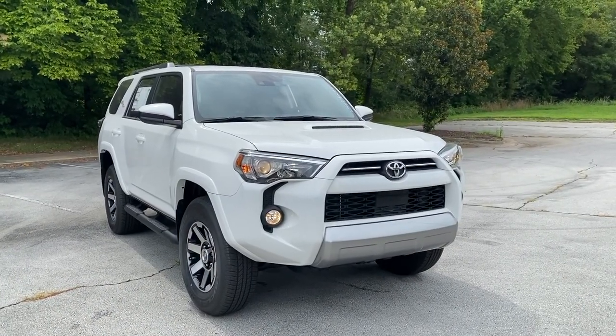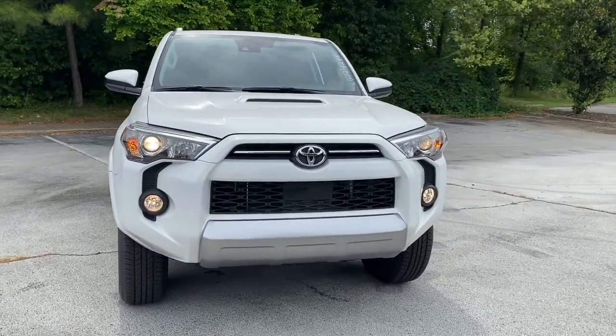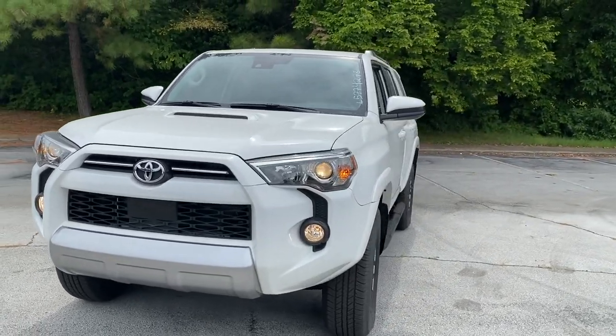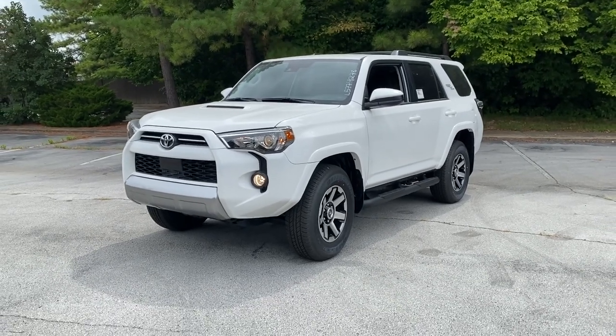That's going to complete our tour of the 2020 Toyota 4Runner TRD Off-Road — this one was in super white. If you have any questions about this particular 4Runner or any other 4Runners, please contact us here at Landers Toyota. Otherwise, thank you so much for watching, and have a great day.